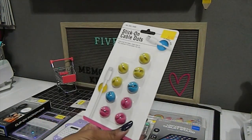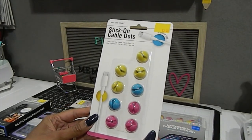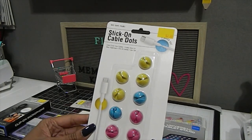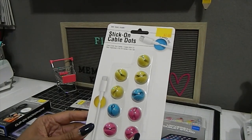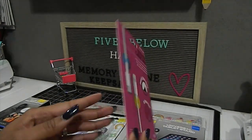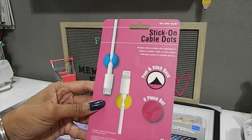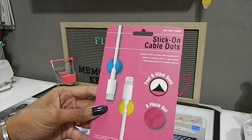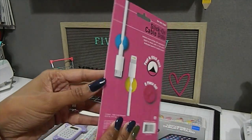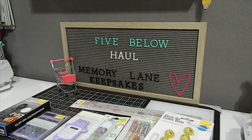I also got these stick-on cable management dots for three dollars — perfect if you have a lot of cords in your space. They help keep cords color-coordinated and organized. It's a nine-piece set with a peel-and-stick back, and you can attach them to your desk, walls, or near outlets. They also came in black, white, and gray.